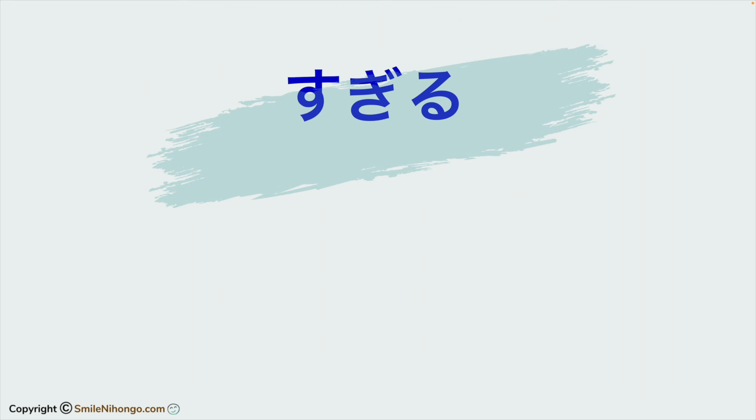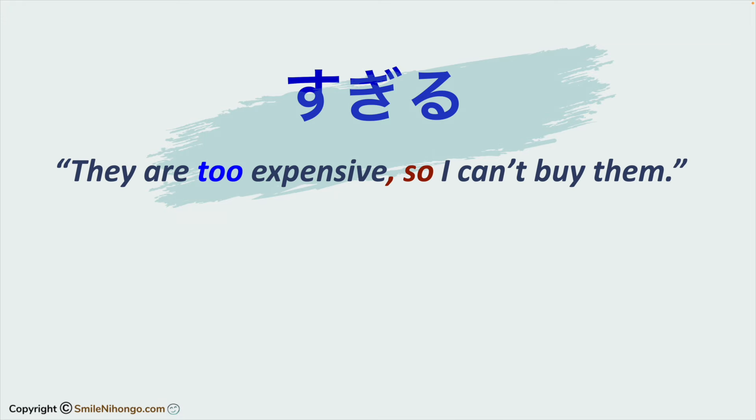Konnichiwa, Yuko-sensei desu. Today, let's learn how to use sugiru with potential verbs so you can say things like 'They are too expensive, so I can't buy them.'